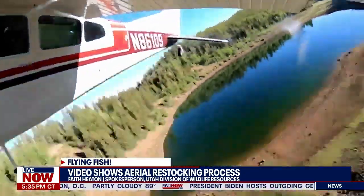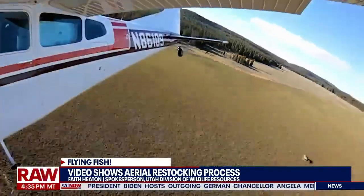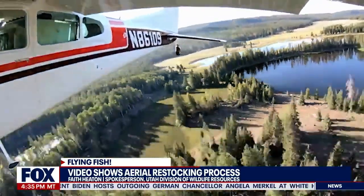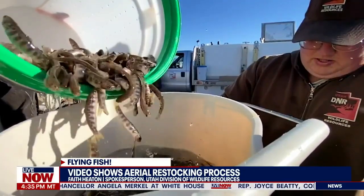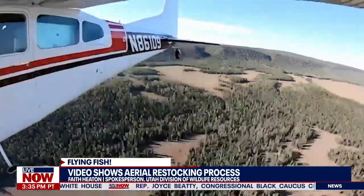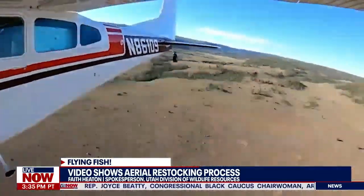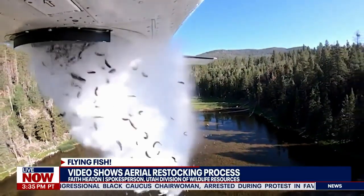We're able to monitor this because each year we do some surveys. We'll have staff that'll hike in and check it out and do netting surveys to see how the fish are doing. And there's always a lot of fish. Most of these areas didn't have fish before we started aerially stocking. So it kind of shows that they are surviving, they're doing okay. It looks dramatic, but the fish are okay once they fall.